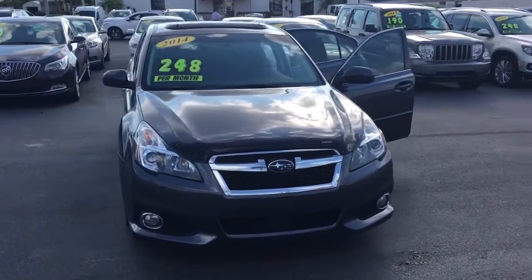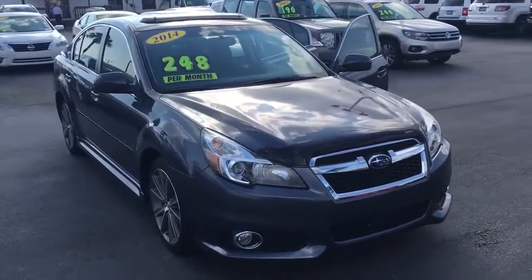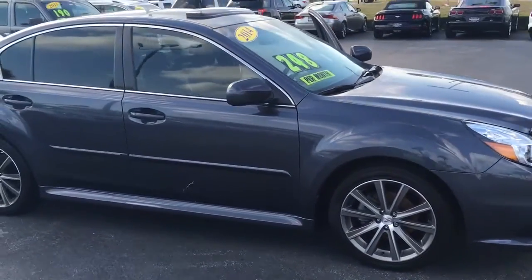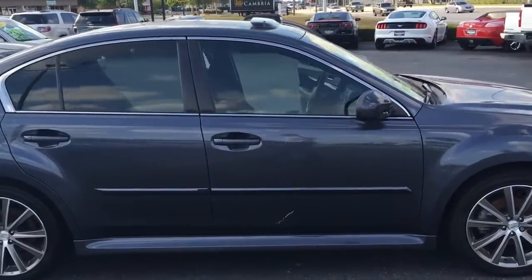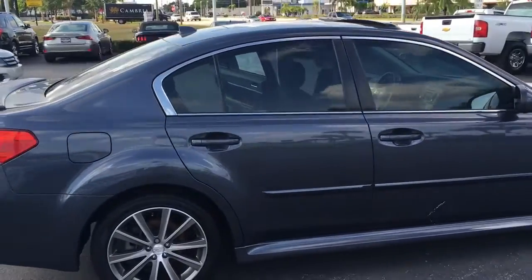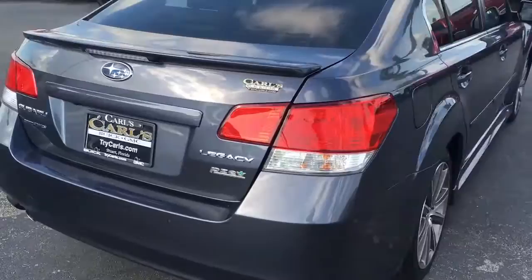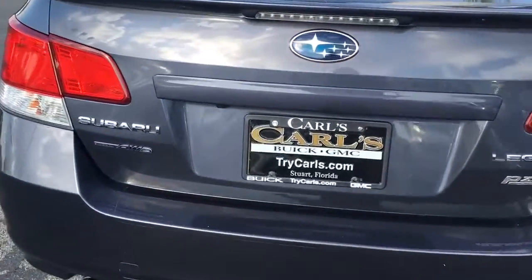Hello, my name is John Dee from Carls Buick GMC. I just want to shoot you a real quick video of our 2014 Subaru. This was a local trade-in — a very nice Legacy, all-wheel drive.